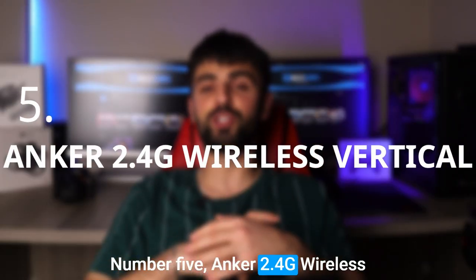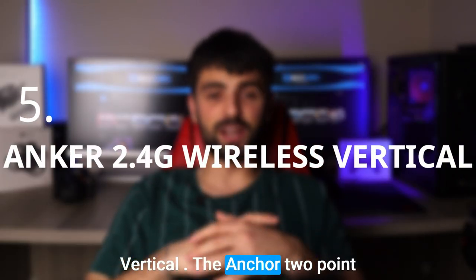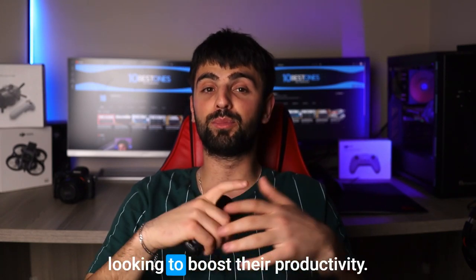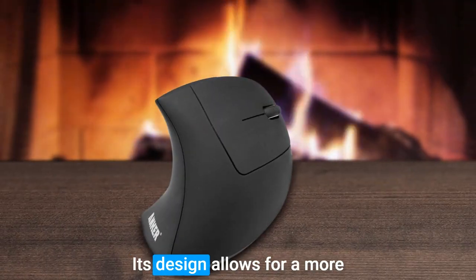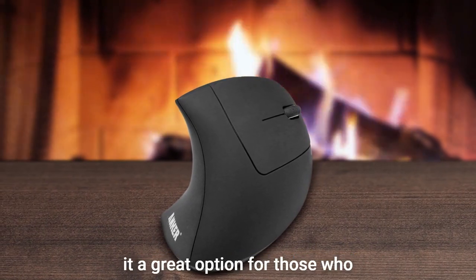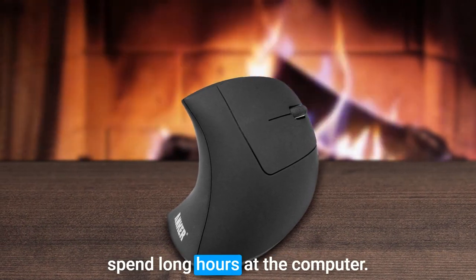Number 5: Anker 2.4G Wireless Vertical. The Anker 2.4G Wireless Vertical Mouse is a fantastic choice for anyone looking to boost their productivity. Its design allows for a more natural grip, reducing strain on the wrist and forearm, making it a great option for those who spend long hours at the computer.